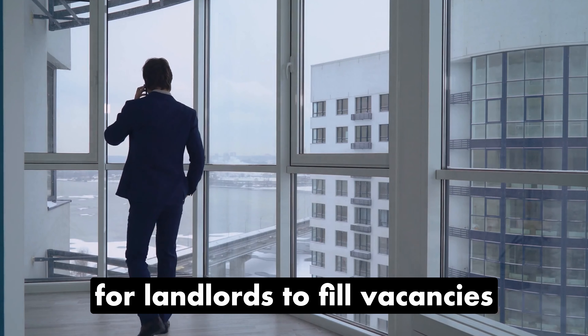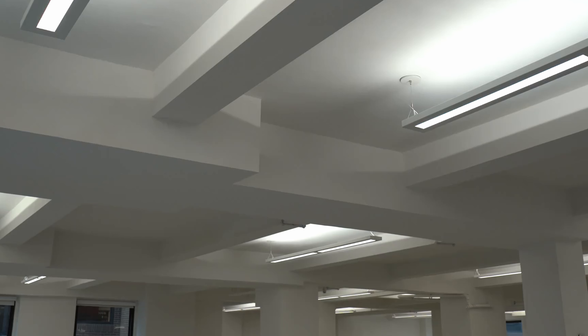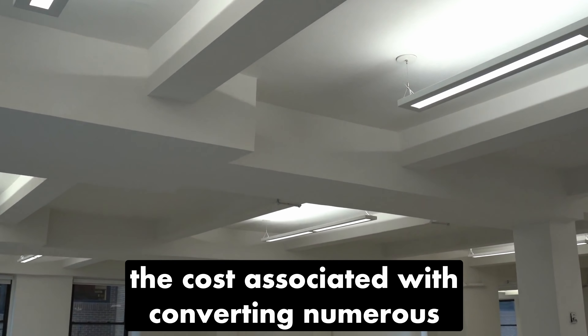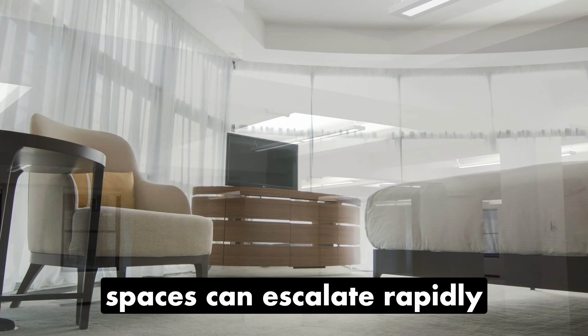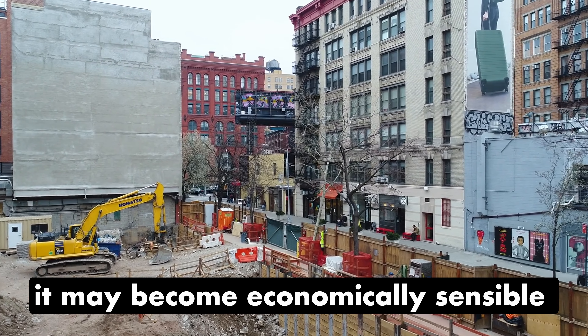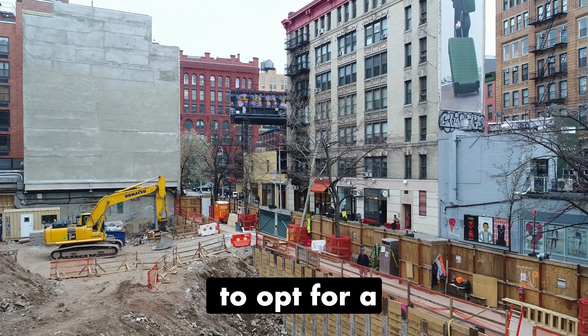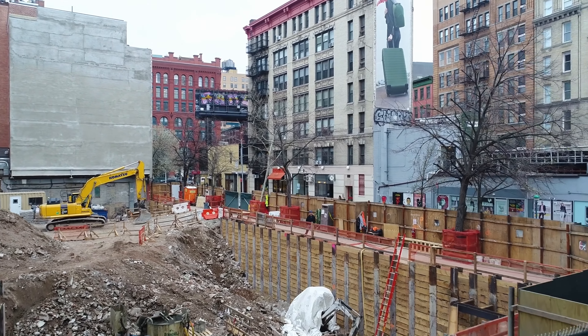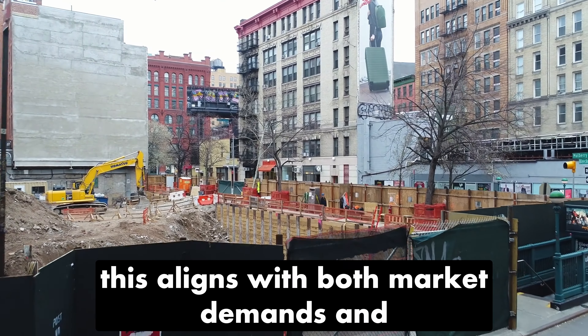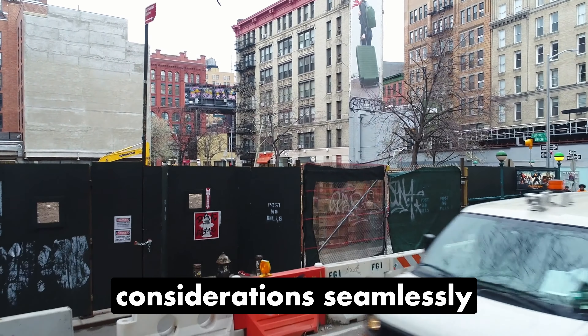Many potential tenants may be reluctant to pay these fees, making it potentially harder for landlords to fill vacancies. The cost associated with converting numerous smaller units into residential spaces can escalate rapidly — it may become economically sensible to demolish the existing structure and start new, aligning with both market demands and regulatory considerations.